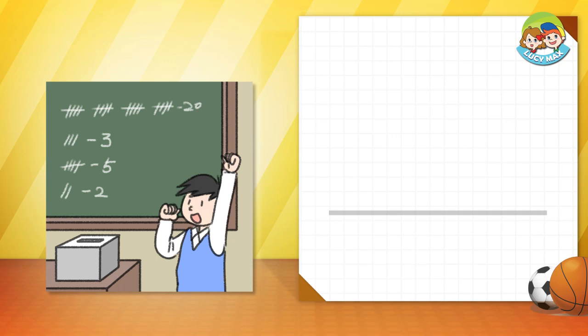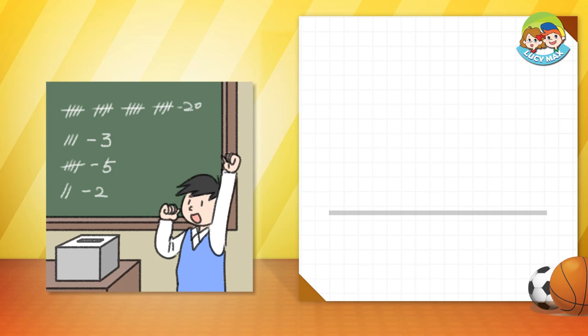Let's look at two words using pictures. Let's study some words with pictures. Raise — when you move something up, we say you raise it. What is the boy raising in the picture? Right. He's raising his hand.